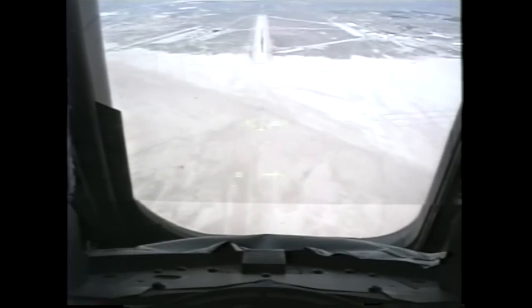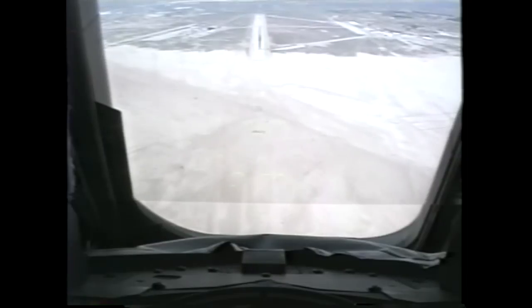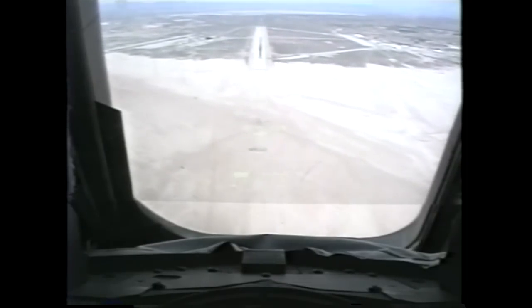2,000. Speed brakes being commanded about 53. Okay. 2,000. Preflare next. End of preflare. Arm the gear, please. Gear is armed with the light.